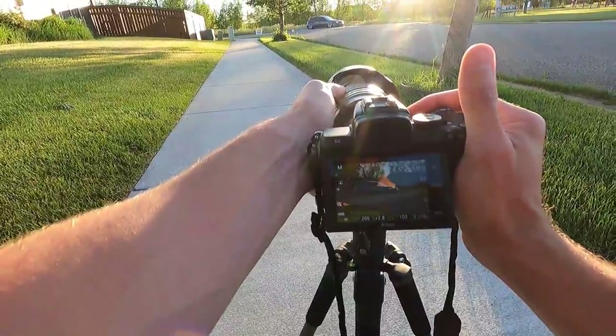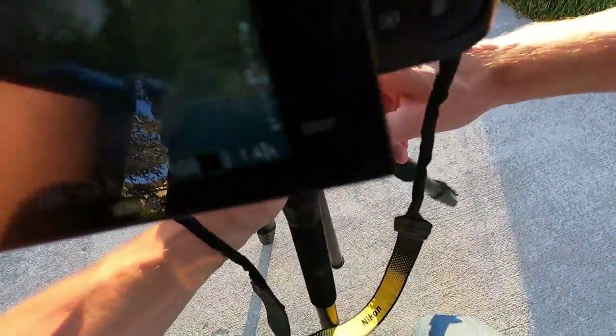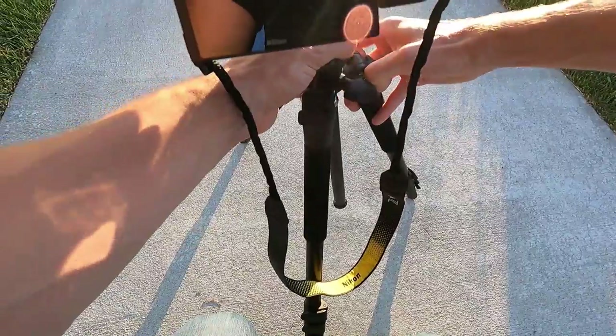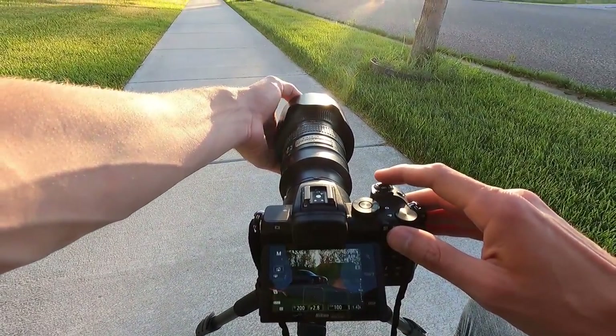I'd like to get the tripod a little lower but it doesn't go much lower. Trying to get some of the grass as a foreground. I'll get one more photo with the car off-centered here. I really like these photos.